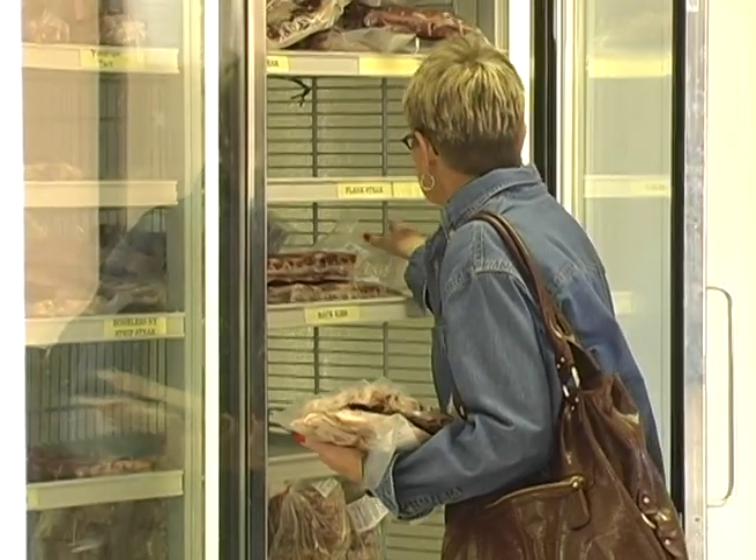The sale takes place every Friday from one to five. We have some classes where students will evaluate animals on a live basis, and then we'll harvest those animals and they will evaluate their carcasses on top of that.